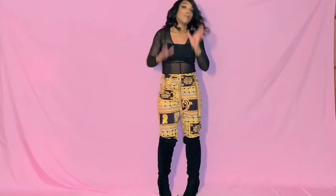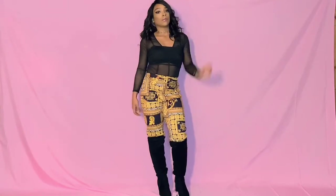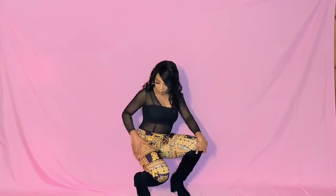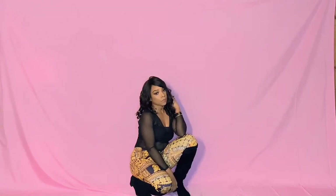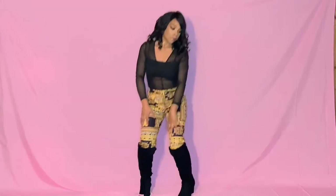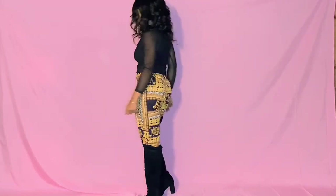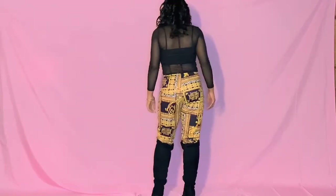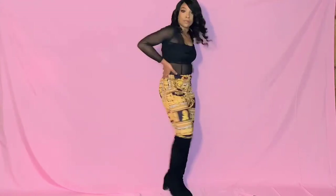The third outfit is this sexy see-through bodysuit paired with some Versace-inspired pants and some thigh-high boots. I paired this outfit together for like a clubbing night out or possibly a concert outfit. And if you're a little cold, you can always wear this with a bomber jacket or with a furry vest, whatever your preference is. I really like how the outfit came together in all the colors.